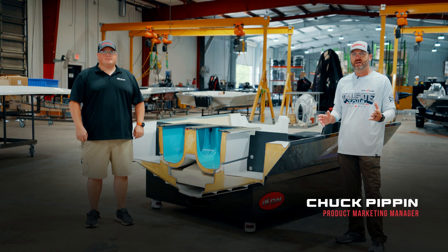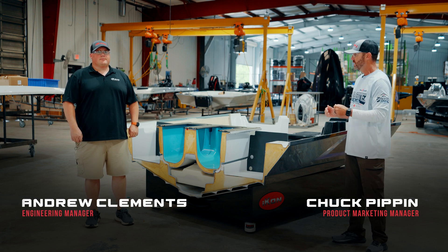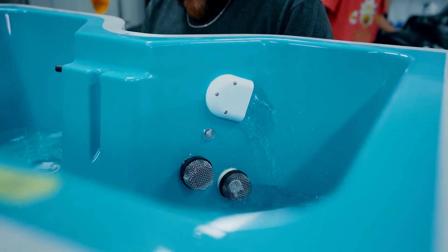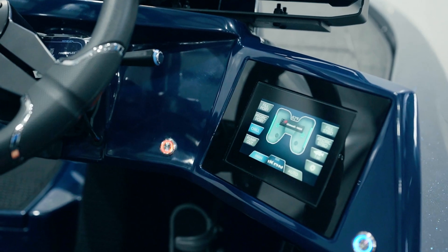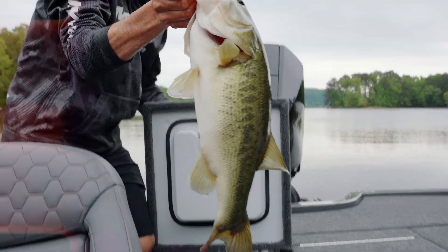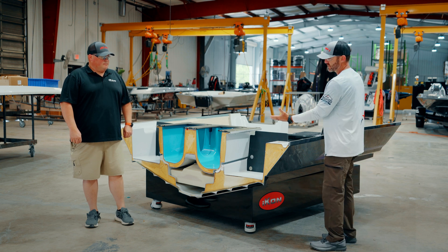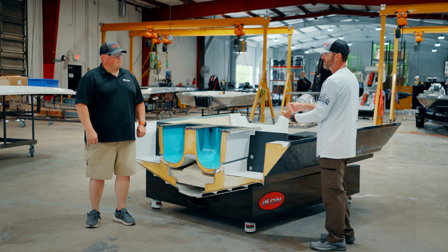I'm Chuck Pippen from Icon Boats. I'm here in the Icon plant with Andrew Clements, our head of engineering. We're standing in front of a boat that's been cut in half. This is our L2 live well system. We're going to talk about why we built the live well the way we did. This looks like it's a cooler that's been cut in half — can you explain that? Is that unique to Icon or does everybody do that?